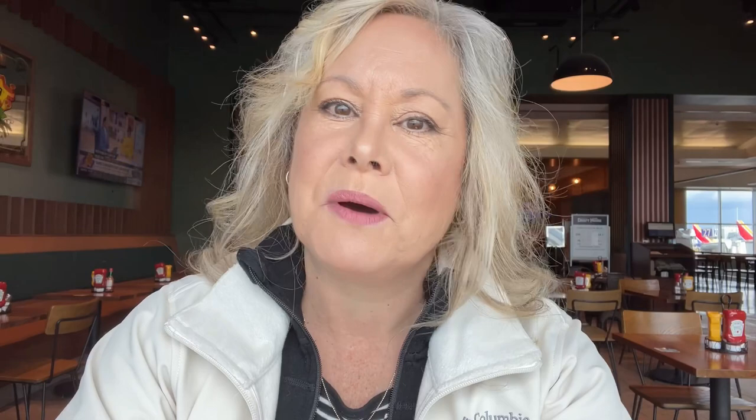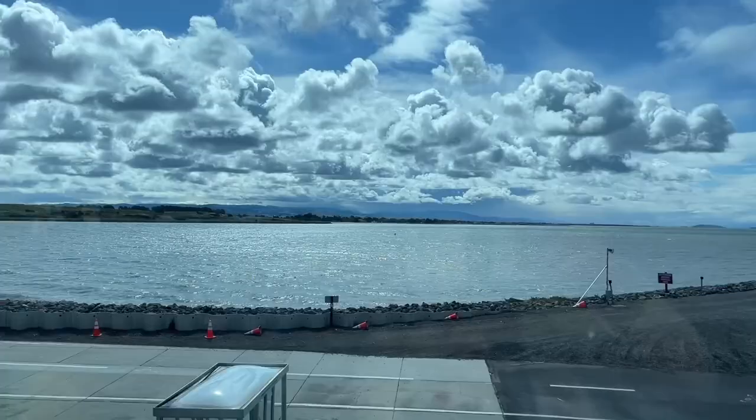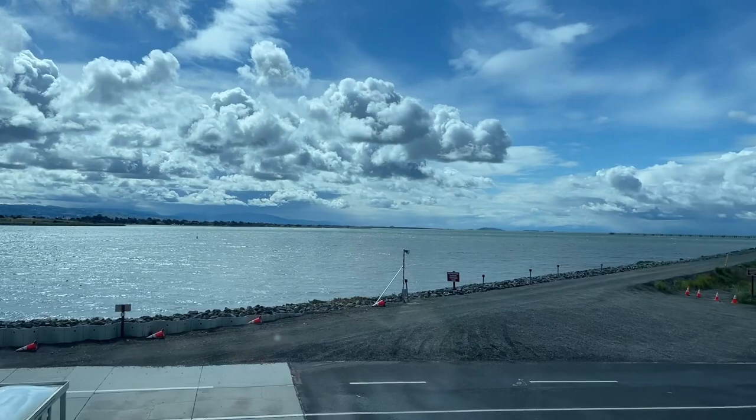Whenever I get to the airport early I try to get some walking in, then find a nice quiet unoccupied gate to get some editing done or some videotaping without disturbing anybody. You can always get to a restaurant or a bar and enjoy a nice drink and a view like this. While I was walking, some ladies stopped and asked about my luggage — you really do pick up new subscribers at the airport! They can't wait to try out the Simple Theories.